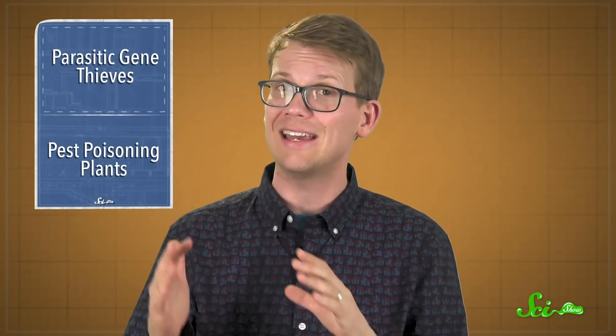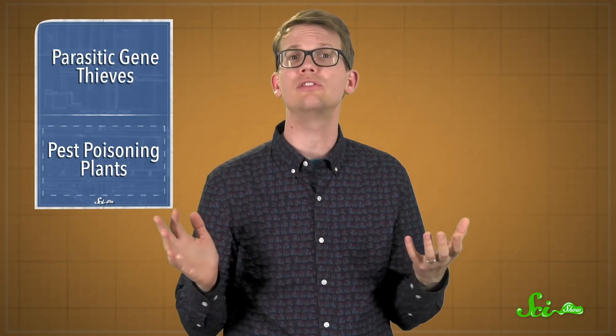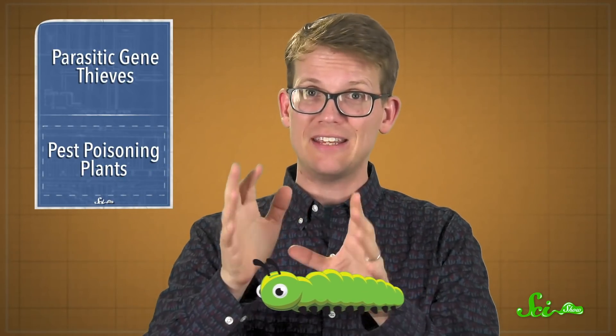However they do it, it's clear that horizontal gene transfer is an unexpected way parasitic plants can get a leg up on their hosts over time. And speaking of surprising abilities, a paper published this week in the Proceedings of the National Academy of Sciences suggests some plants have an ingenious long-term defense strategy against insects — they can use chemicals and spikes to give the pests leaky gut syndrome.